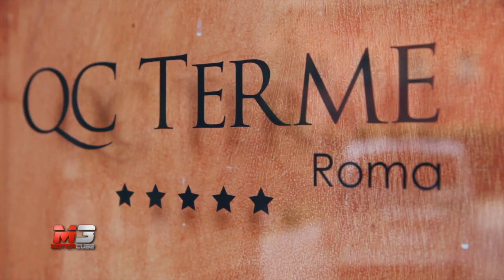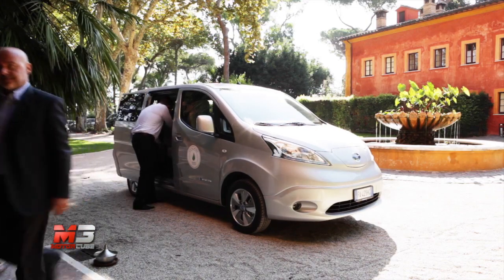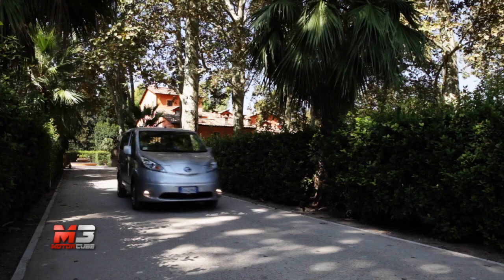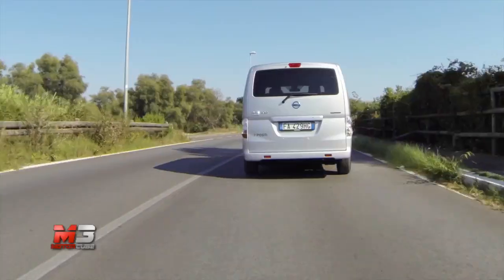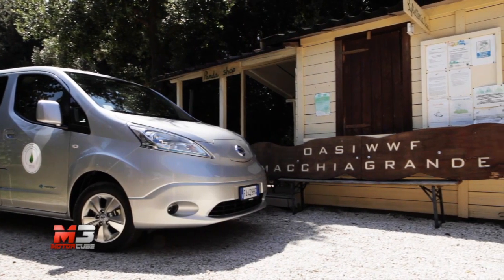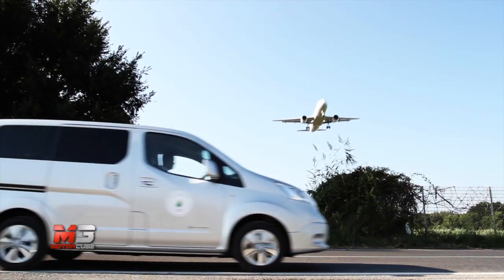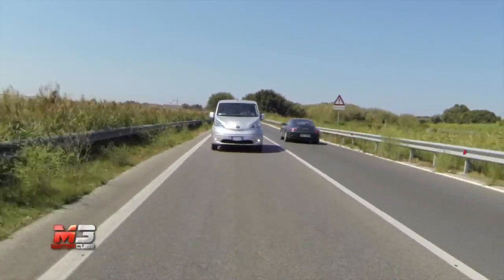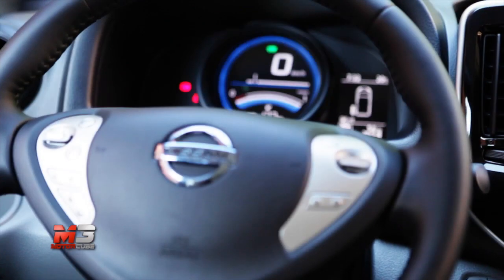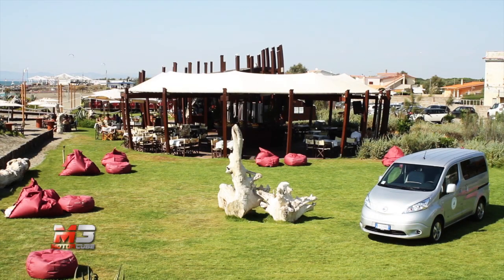Grazie ai bassi costi di gestione e manutenzione e alle performance a ridotto impatto ambientale, risponde alle esigenze di un'ampia clientela, sia privata che pubblica, ad esempio nel settore turistico, come taxi o trasporto pubblico. Si basa sulla tecnologia ormai collaudata di Nissan Leaf, l'auto elettrica più venduta al mondo, ed ha un'autonomia di 167 km, sufficiente a coprire oltre l'80% degli spostamenti quotidiani, tenendo presente che l'autonomia effettiva dipende da diversi fattori come la velocità e lo stile di guida, il tipo di strada e l'uso del climatizzatore.